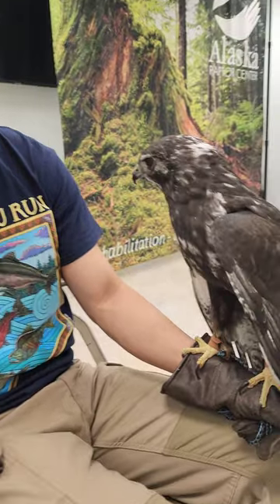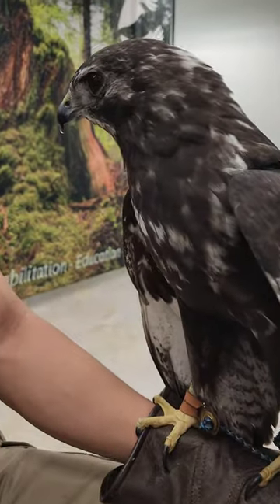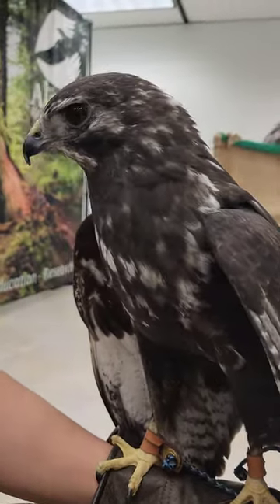Hi, I'm Heenan. I'm a volunteer here at the Alaska Raptor Center. This is Kylie, and he's a very special type of red-tailed hawk called a Harlan's.